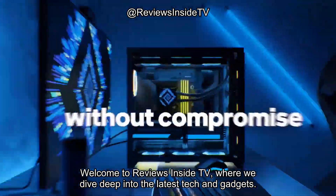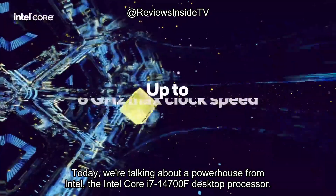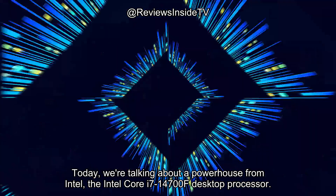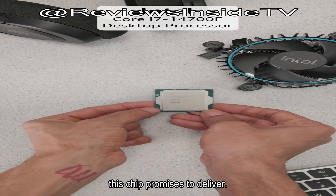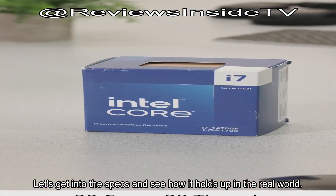Welcome to Reviews Inside TV, where we dive deep into the latest tech and gadgets. Today, we're talking about a powerhouse from Intel, the Intel Core i7-14700F desktop processor. Whether you're a gamer, content creator, or just someone looking for top-tier performance, this chip promises to deliver. Let's get into the specs and see how it holds up in the real world.